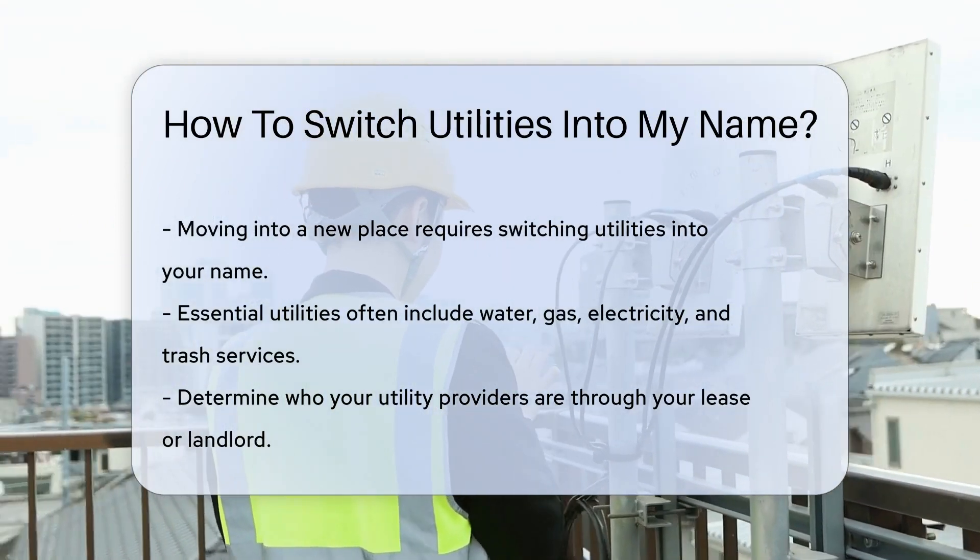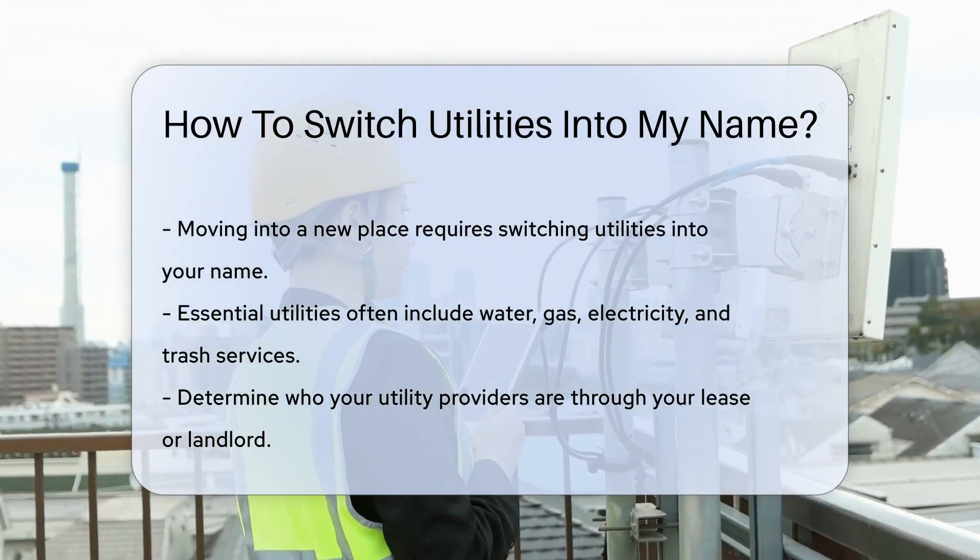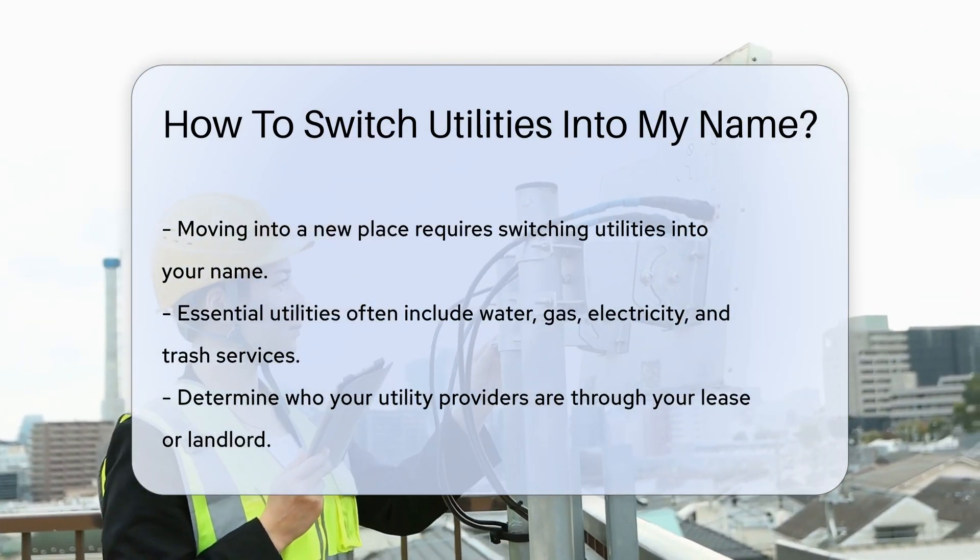First, identify which utilities you need. These typically include water, gas, electricity, and sometimes trash services.